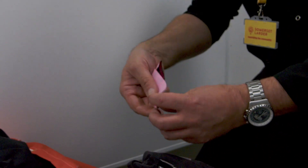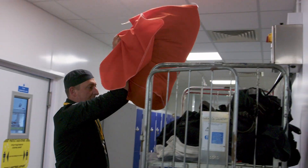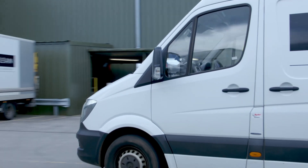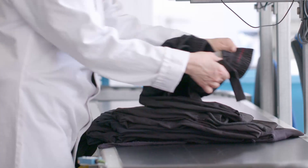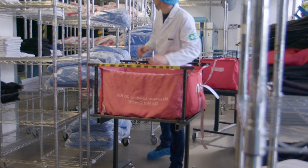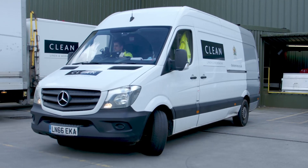Once the laundry has been bagged and tagged for any repairs, it's collected by the Clean driver. Once received at the oval, the garments are sorted before wash and then any repairs are carried out before final packaging, ready for delivery back to Somerset Larder.